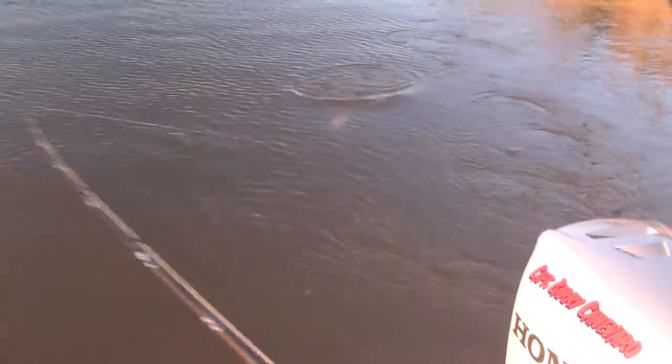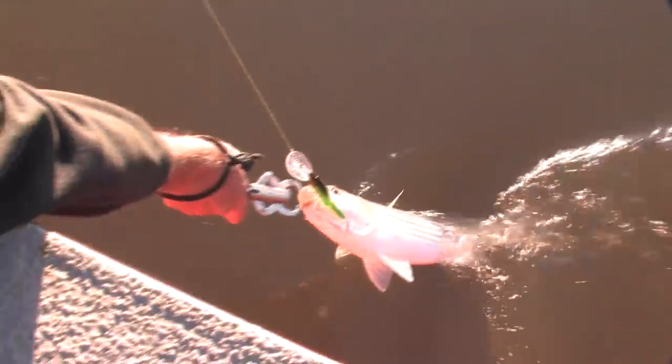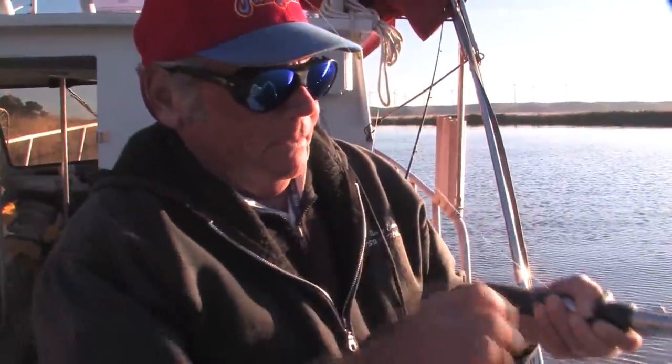Barry opts to use a gripper instead of a net — he doesn't like getting hooks all messed up in the net. They land a little five-pounder.